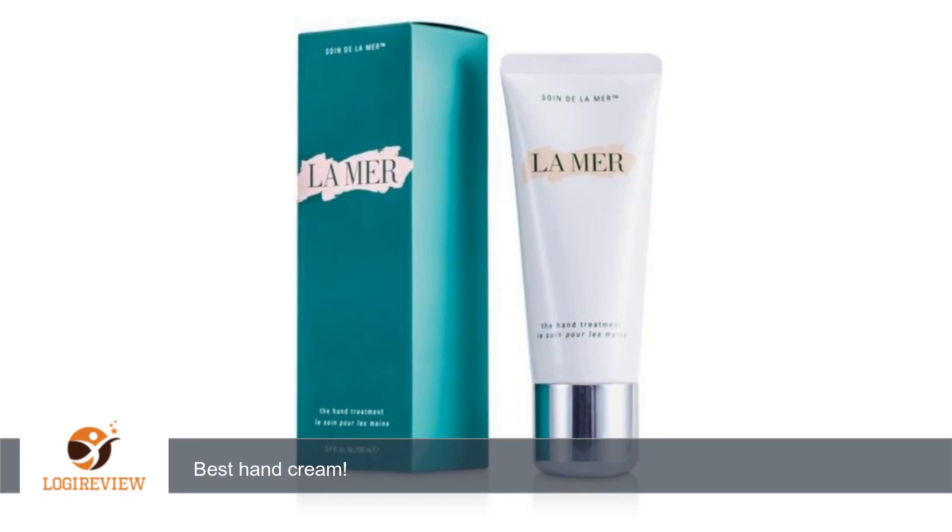This is without a doubt the best and most effective hand cream. Very pleasant scent, non-greasy, and completely absorbed in seconds. I cannot go through winter without it, and use it all year long. Thank you for watching. Please give the thumbs up.